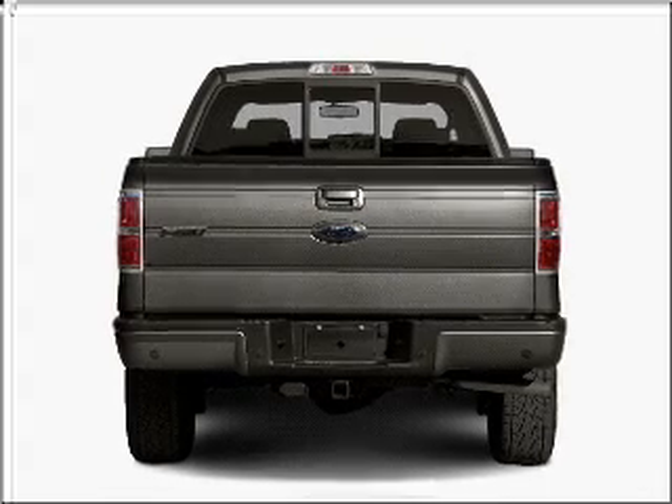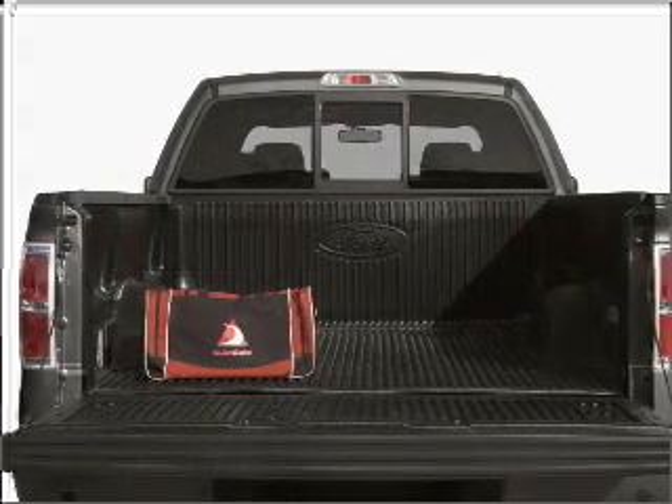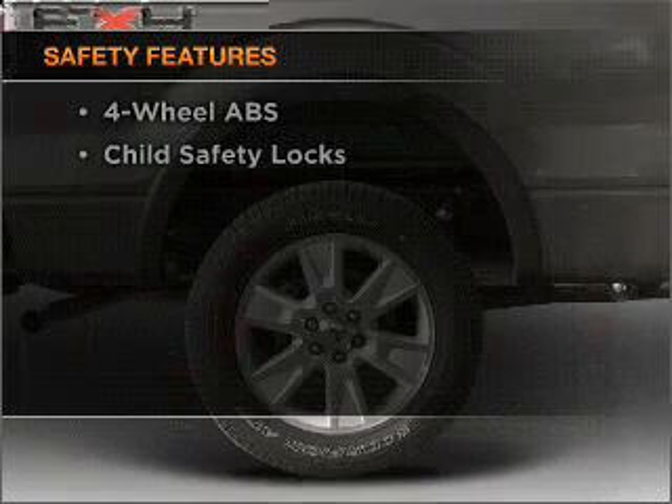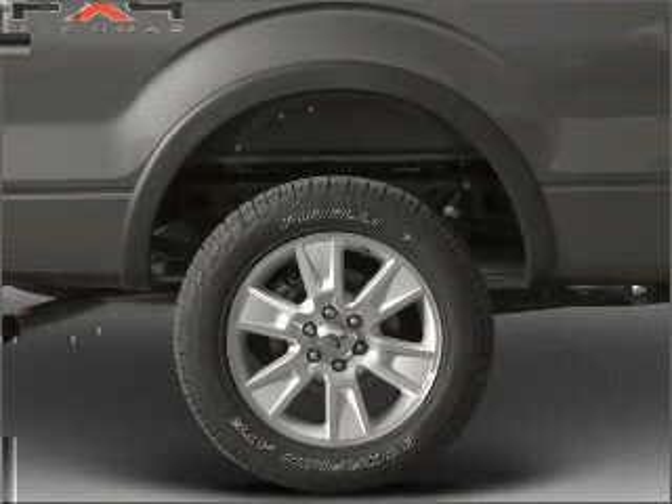the anti-lock braking system will help deliver you safely to your destination. And for your peace of mind, the following safety equipment is included: stability control. Call today to schedule a test drive.